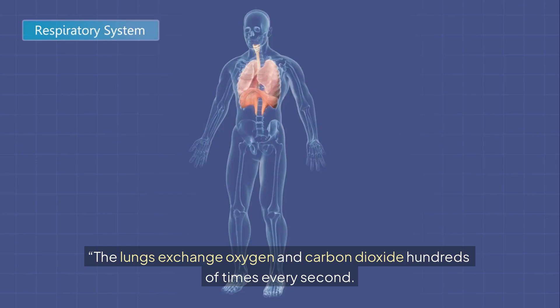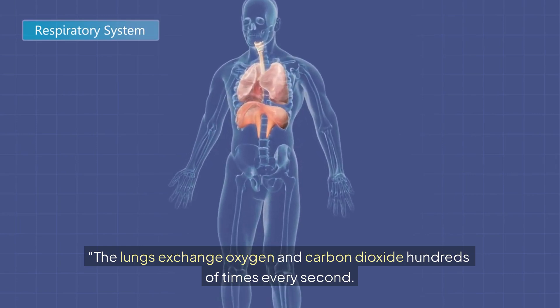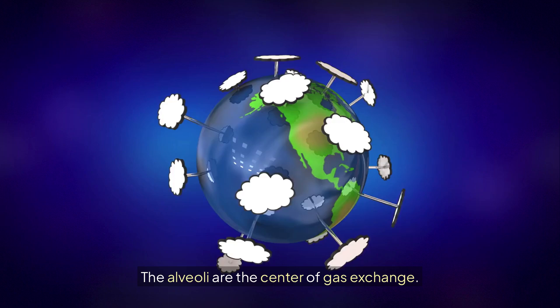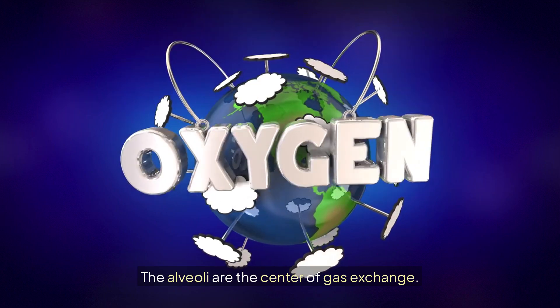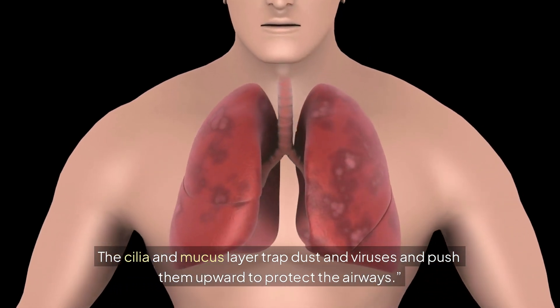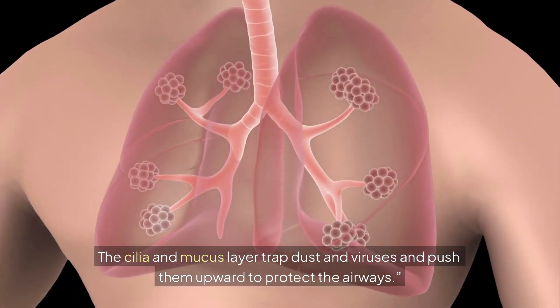How Lungs Work: The lungs exchange oxygen and carbon dioxide hundreds of times every second. The alveoli are the center of gas exchange. The cilia and mucus layer trap dust and viruses and push them upward to protect the airways.